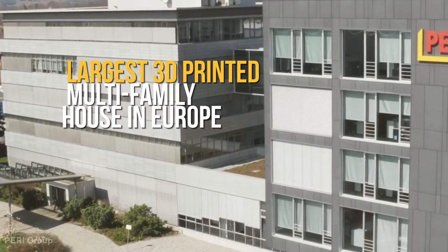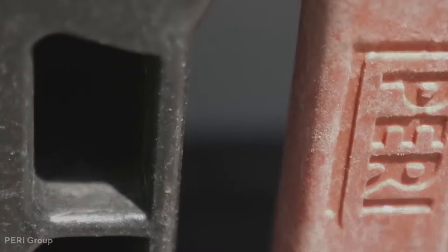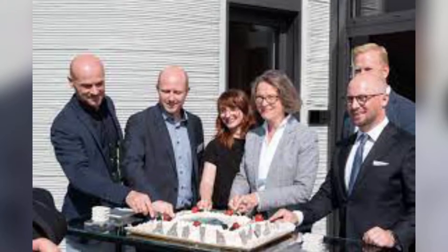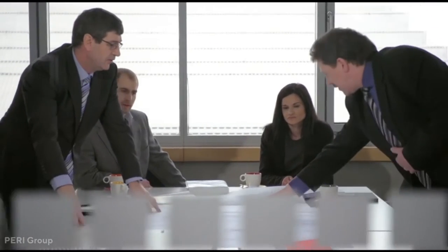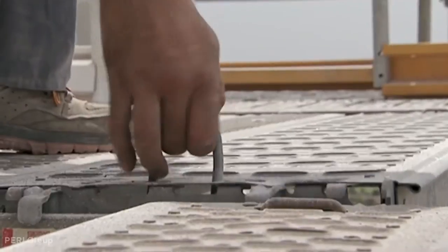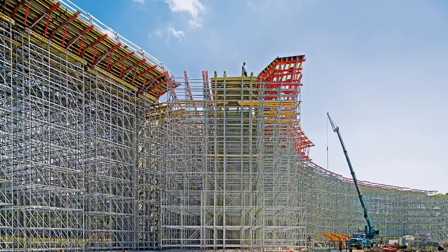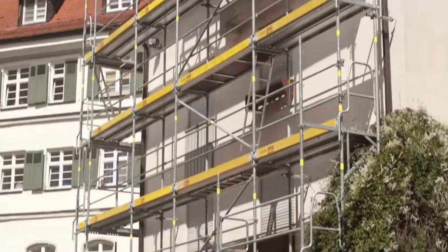PERI's team is working on the largest 3D printed multifamily house in Europe, located just outside the city of Ulm, with 380 square meters of living space divided into five apartments across three levels. According to Dr. Fabian Meyer-Bratz, head of PERI, one of the topics even a few years ago was 3D construction printing. When they built up the printer directly on the construction site and started printing, it was a moment when he realized that people would actually live in what they were printing.